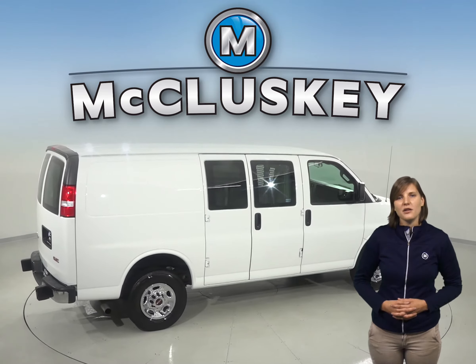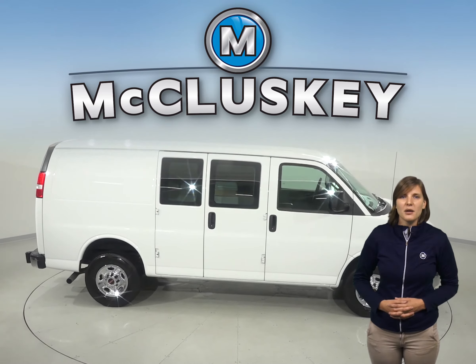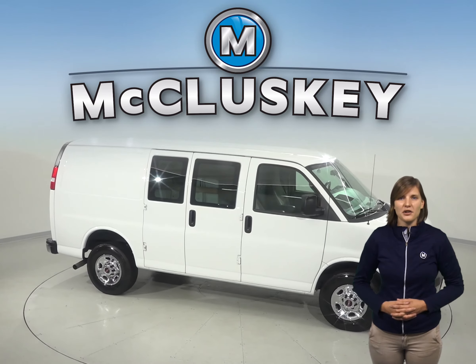Come on down and take this vehicle out on one of our free 48-hour test drives. There's only 11,000 miles on the odometer, so it definitely won't be on the lot long, so hurry in today.